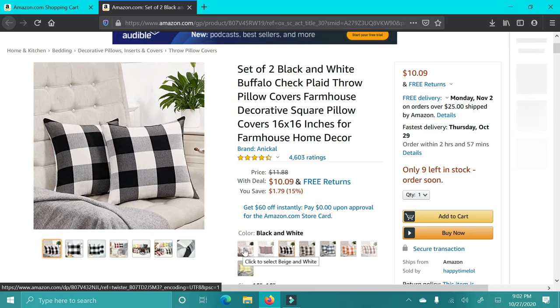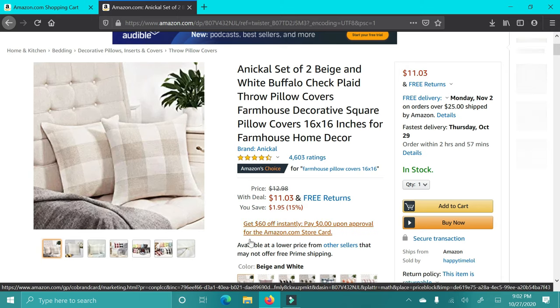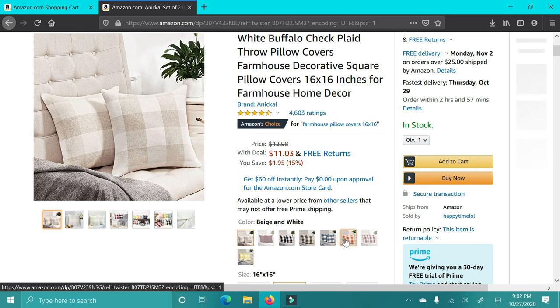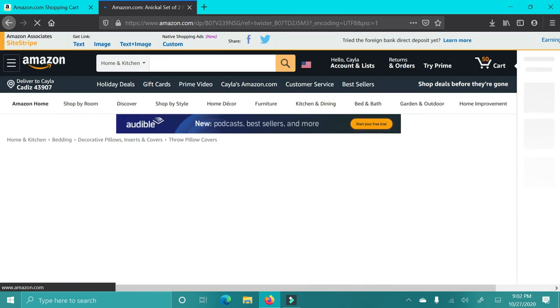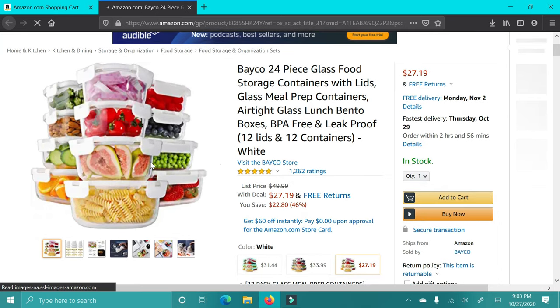Next up are these buffalo check pillows. I just love buffalo check — I know a lot of people love that look right now. If you have someone in your life who likes that style or loves home decor, I highly recommend these. There's a ton of different colors like tan, orange, blue, pink — super cute for someone who likes home decor or has a modern farmhouse-style home.